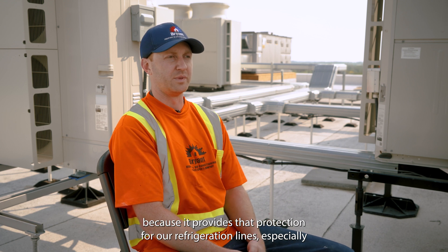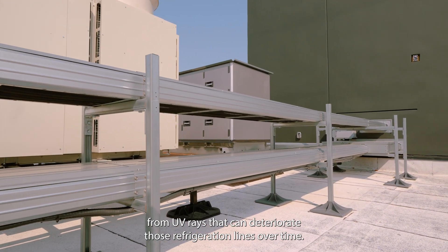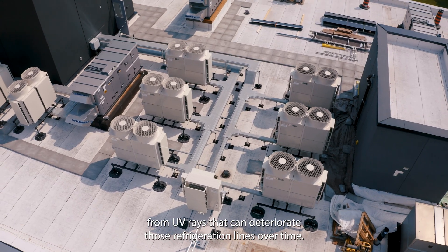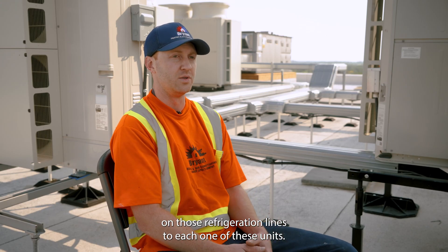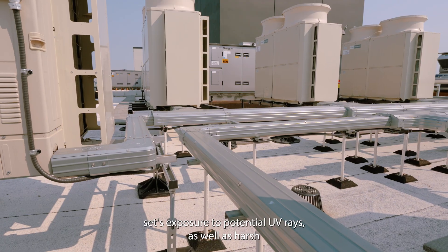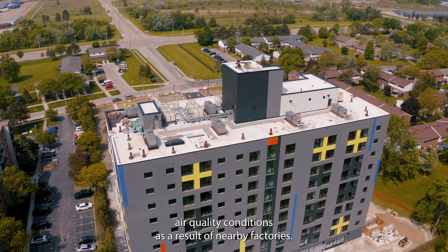The RD series SlimDuct was very important on this project because it provides protection for our refrigeration lines, especially from UV rays that can deteriorate those refrigeration lines over time. It also provided protection for our communication lines, so we didn't have to run a separate conduit on those refrigeration lines to each one of these units. SlimDuct RD was selected for this project because of the line set's exposure to potential UV rays, as well as harsh air quality conditions as a result of nearby factories.